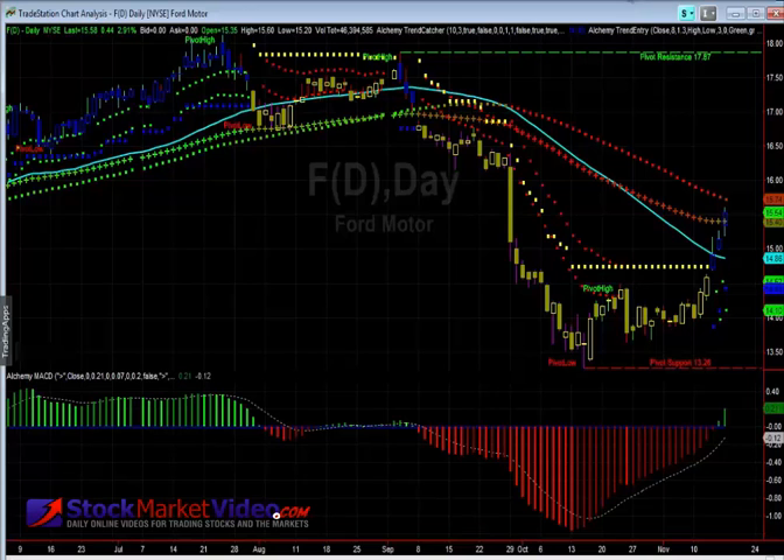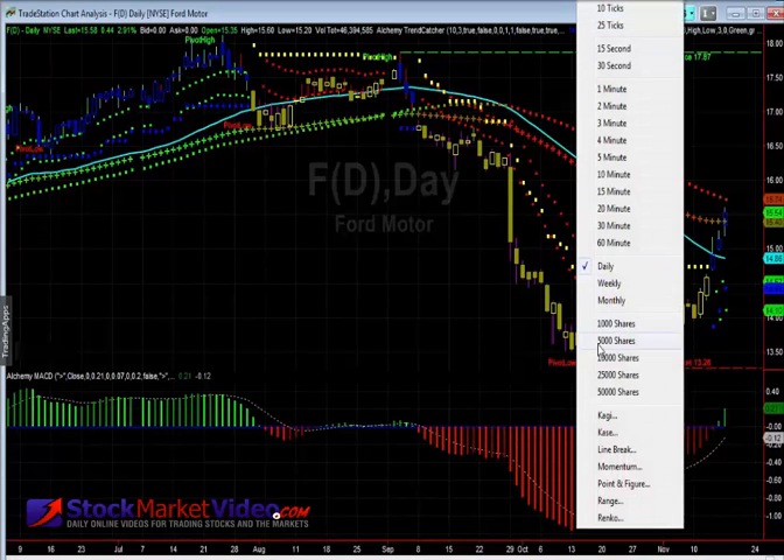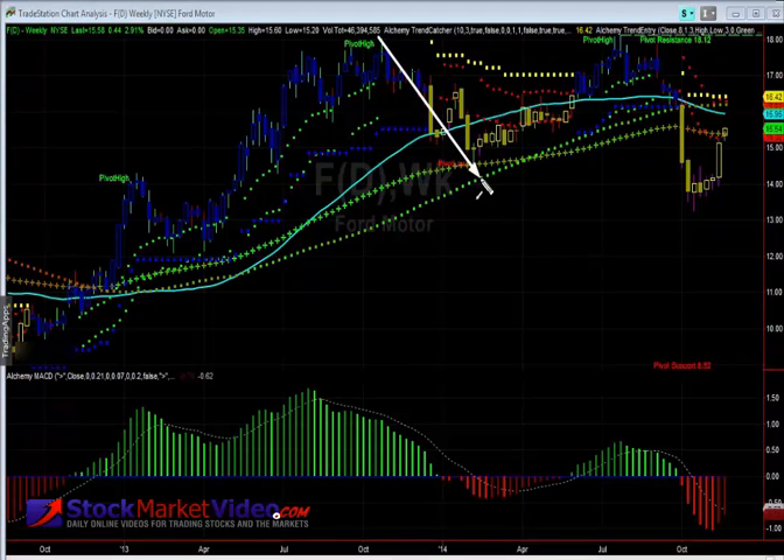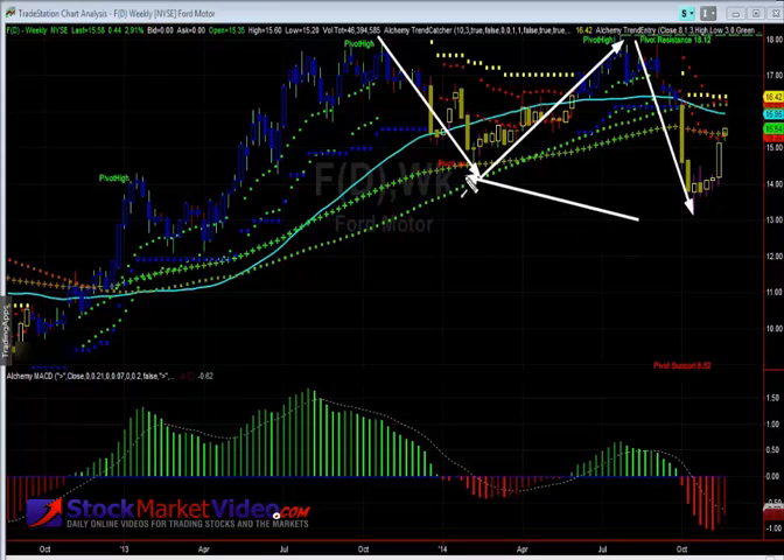Here we're looking at Ford Motor Company — this is our stock in focus on the weekly chart. You can see it's had a tough time trying to rally higher, with this kind of sideways action — basically a double top. You see some pretty good action taking out the prior low.